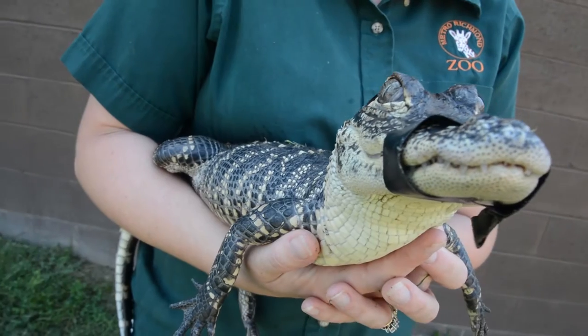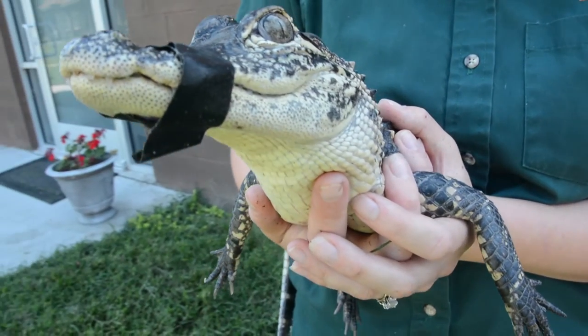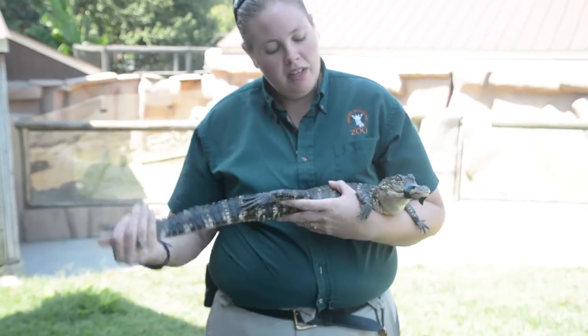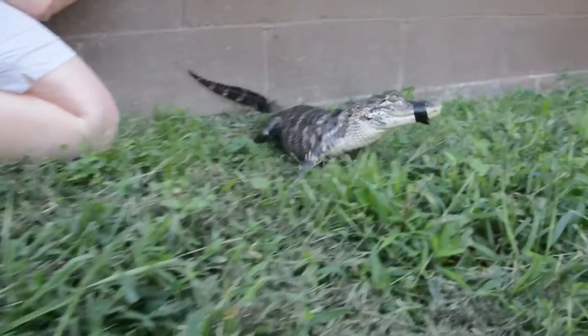He's got those eyes that stick up above the top of his head, so he can see outside of the water without sticking any other part of his body outside of the water. He's got a nice long tail that's nice and broad, so he's a very strong swimmer and he's very agile. Even though he's not too fast on land, he's very very fast in water.